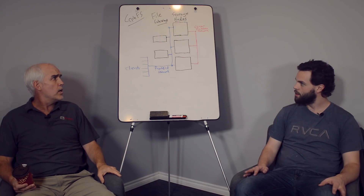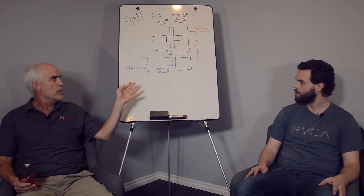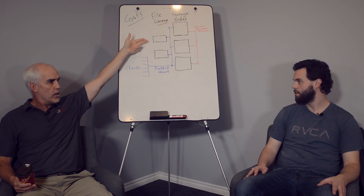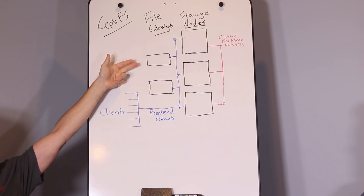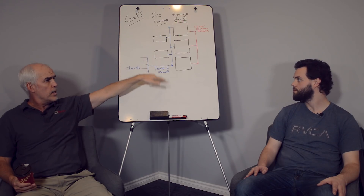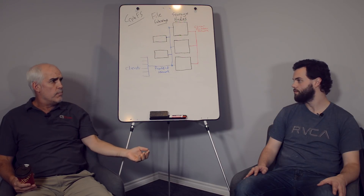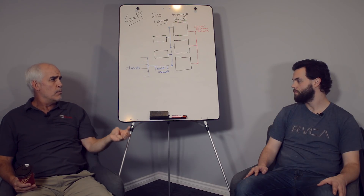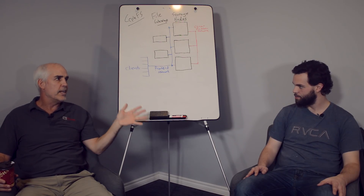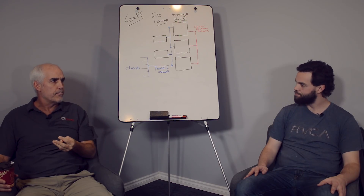This is a minimal configuration. You really only need one file gateway, but if you have one you have a single point of failure, so we've drawn two — and you can put as many as you want. We're showing three storage nodes because Ceph specifies you need three as a minimum to avoid split brain ambiguity; with only two you get into ambiguity.